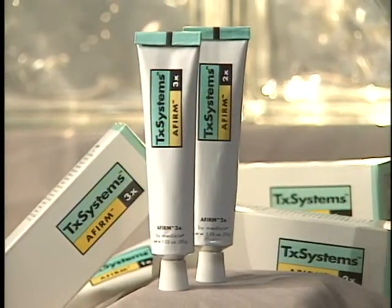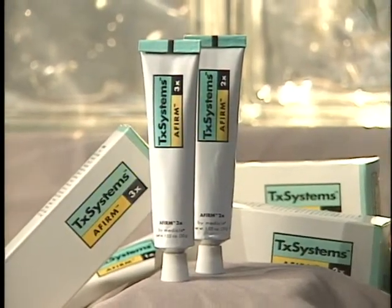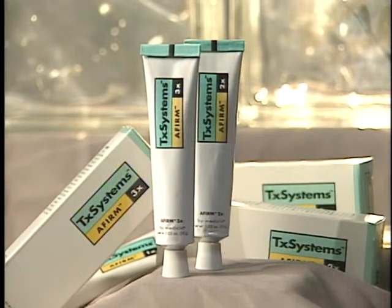Affirm was developed with the patented microsponge technology, which protects the potency and activity of the vitamin A molecule and ensures its continuous release. Affirm is available in three strengths, so it can be well tolerated by a broad spectrum of skin types.